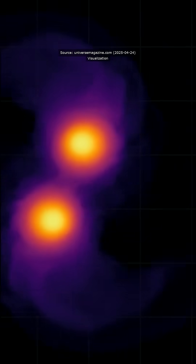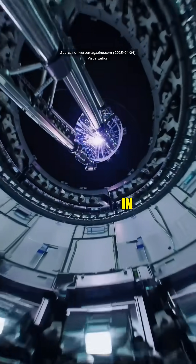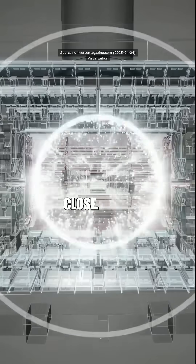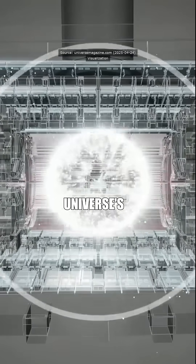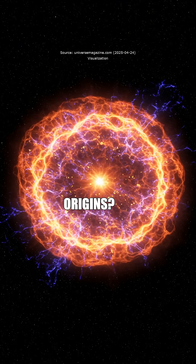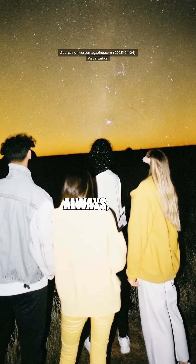Blimey, that's mental. So, are we basically gods now, recreating the universe in a lab? Not quite, but it's damn close. We're unraveling the universe's first whispers. What do you think? Want to know more about our cosmic origins? Follow if you want to dive deeper. And as always, thanks for watching.